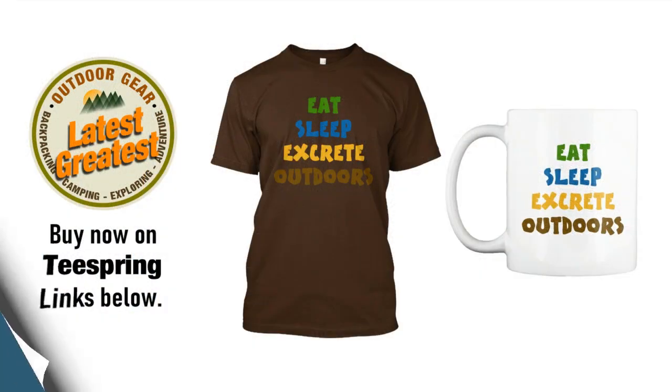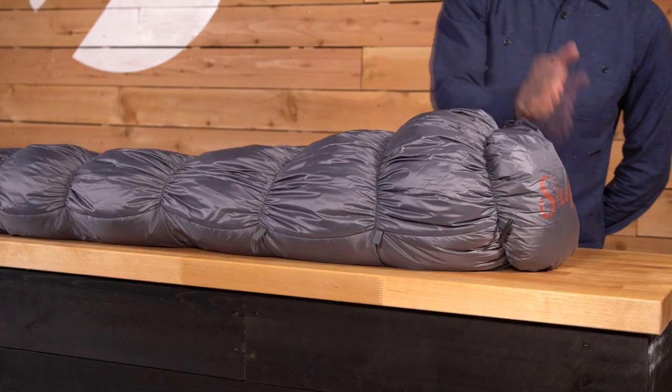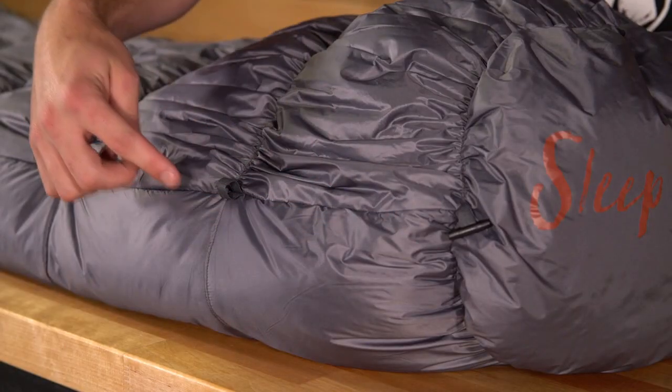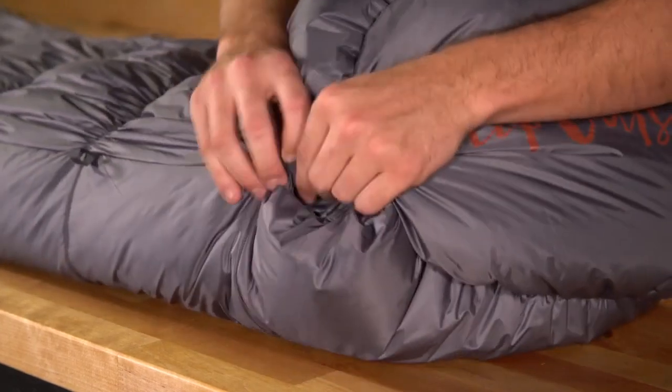The KSB line features 650 fill power down top and synthetic fill bottom, which provides an excellent warmth to weight ratio, with a built-out foot box for plenty of comfort where it's needed most. It also features length locks allowing you to adjust the bag to your height, creating a comfortable cocoon of fill around your feet.